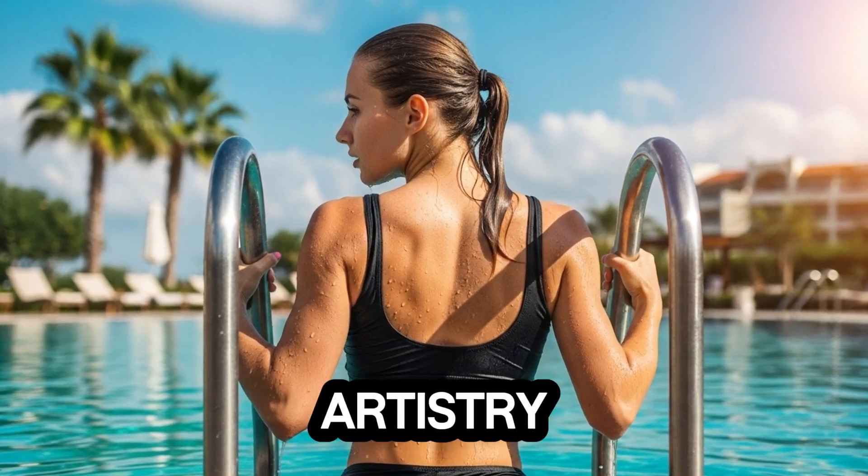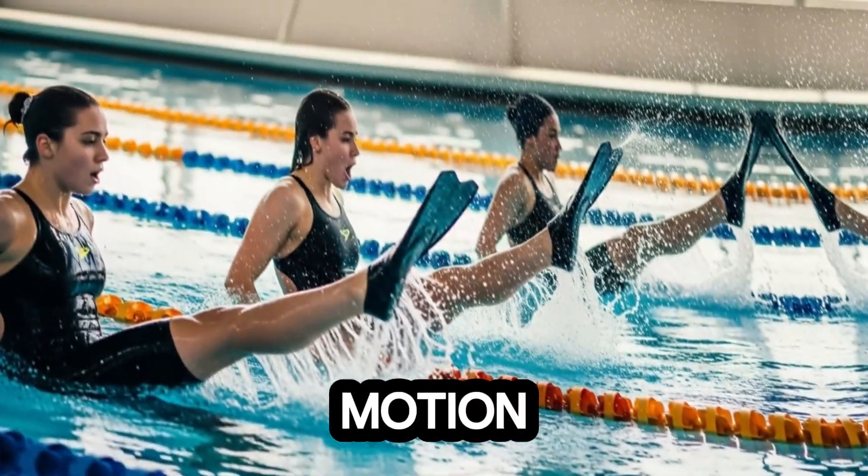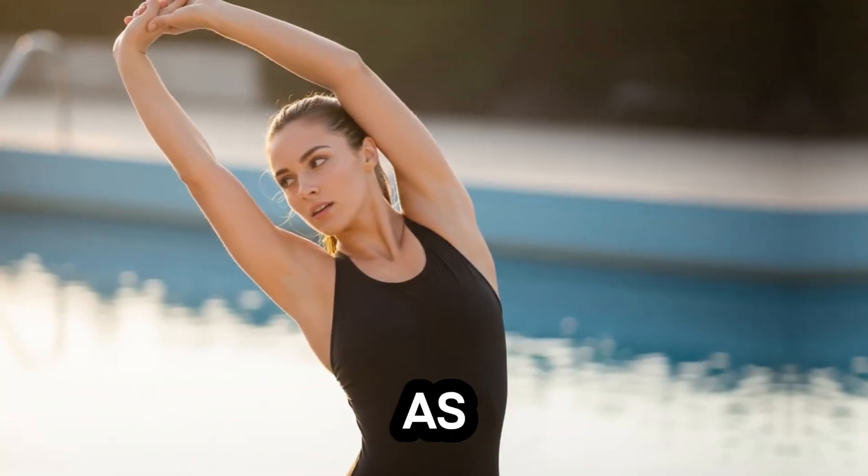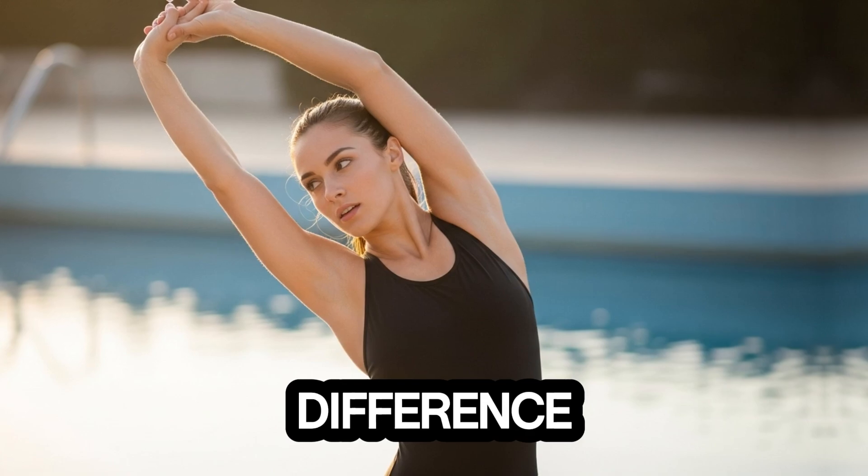This is not just artistry, it's physics in motion. Studies have shown that reducing drag can improve swimming speed by as much as 15%, a difference that separates Olympic champions from the rest.